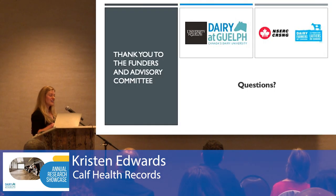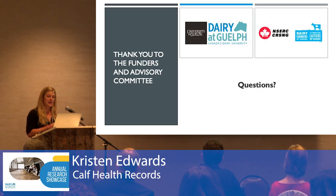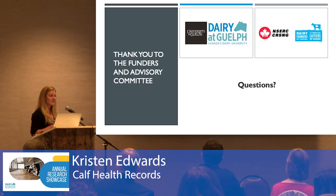I would like to thank the funders for making this study possible: Dairy Farmers of Ontario and NSERC. I'd also like to thank my advisory committee at the University of Guelph — Dr. Dave Renault, Mike Steele, Trevor De Vries, and Stephen LeBlanc — and at the University of Vermont, Chihuahua Costa. With that, I will take any questions.